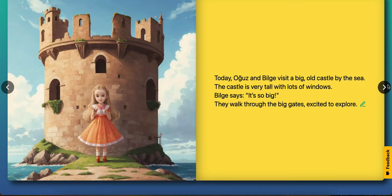Today Ouz and Bilge visit a big old castle by the sea. The castle is very tall with lots of windows. Bilge says, it's so big. They walk through the big gates, excited to explore.